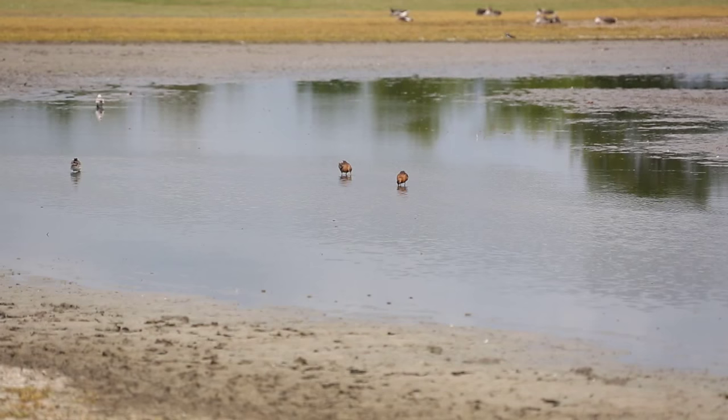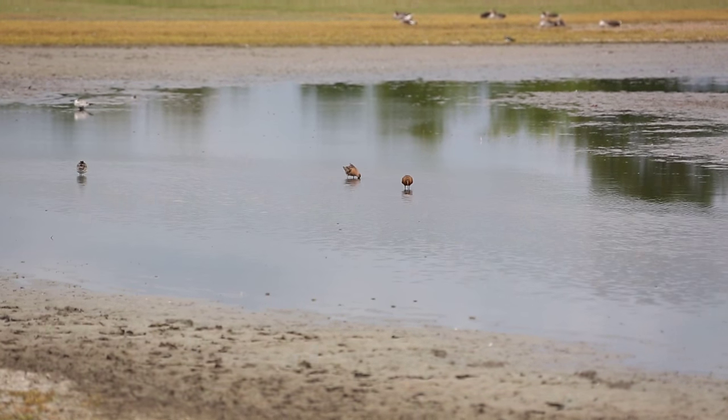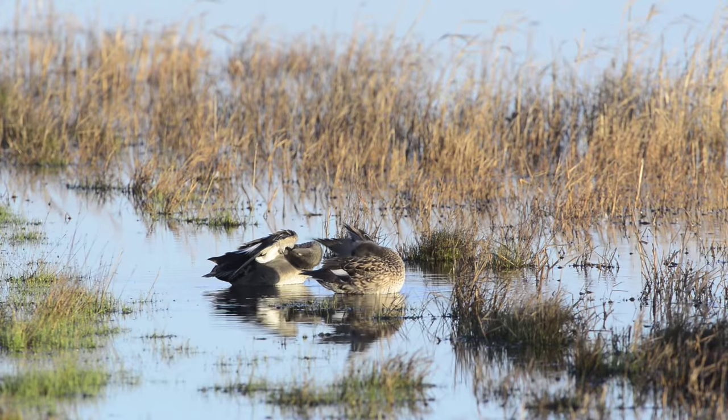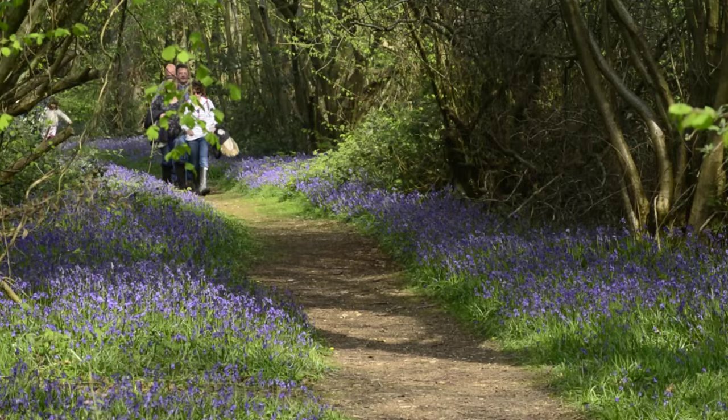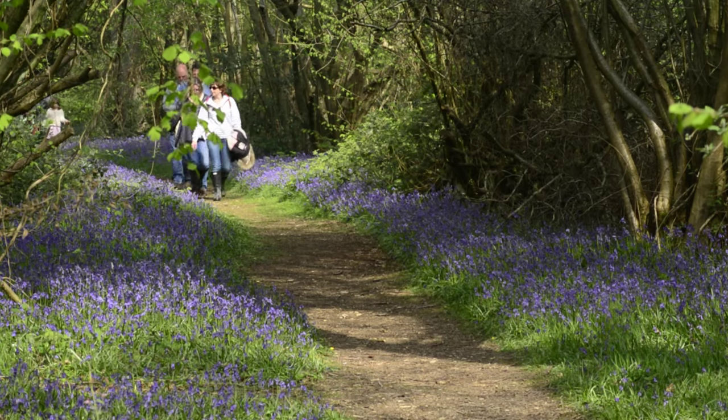Living Landscapes are about restoring habitat where it exists, recreating habitat where it has been lost, and reconnecting areas of isolated habitat. Crucially, it's also about reconnecting people with the landscapes they inhabit.